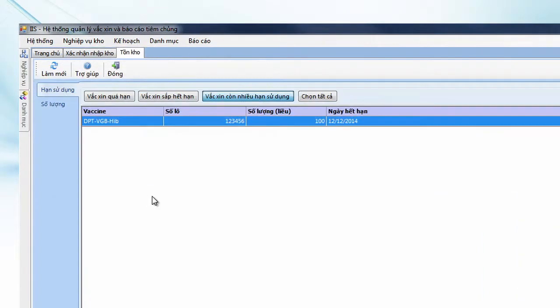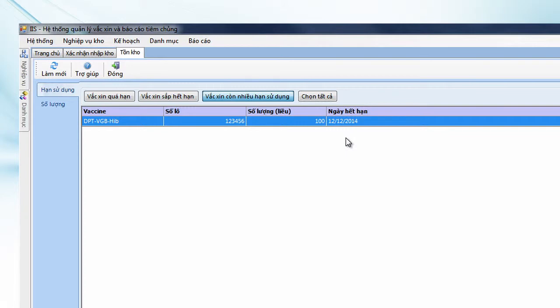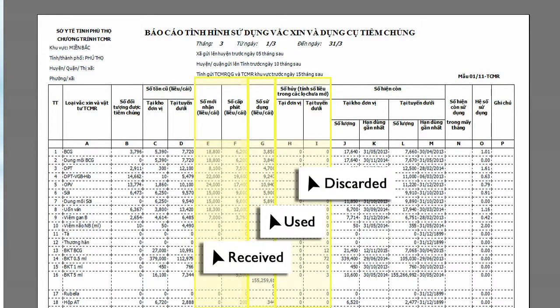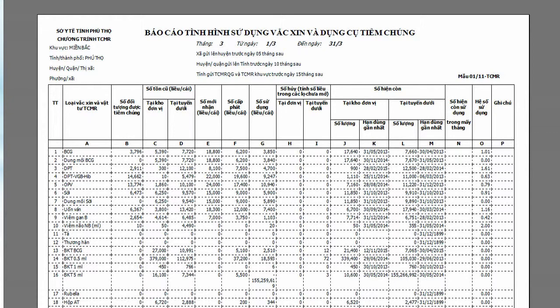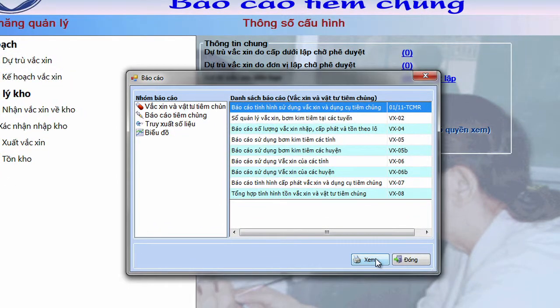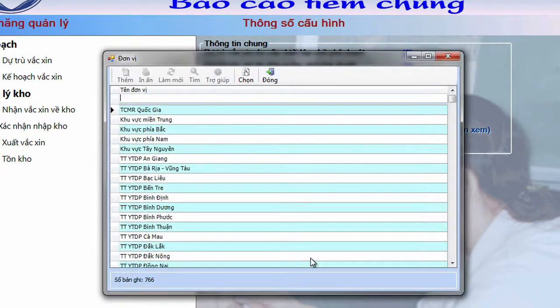He can view current stock levels for any vaccine in his store. Now let's see how VaxTrack can be used by EPI managers to generate vaccine use reports. These reports include detailed information on vaccine quantities received, used and discarded. Information on stock quantities at the district level is recorded in VaxTrack by province health workers. Here's Hong, a national EPI manager. He wants to know how much BCG vaccine has been used in each region. He can use VaxTrack to generate vaccine use reports at the district, province, regional and national level.